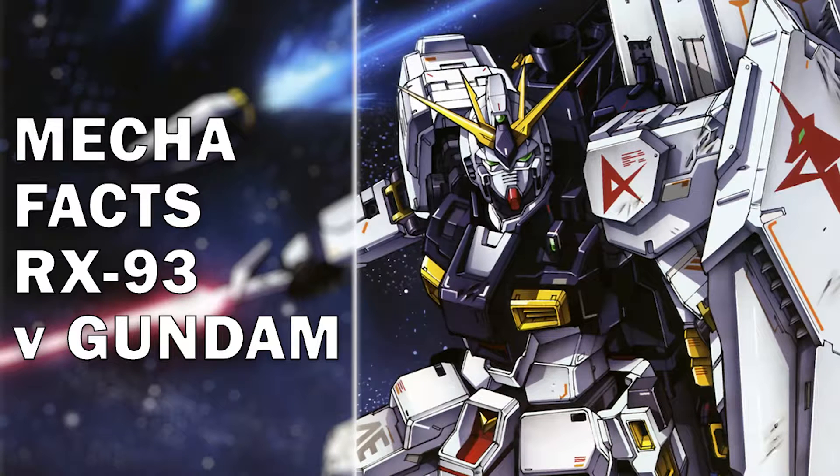And that concludes this episode of Mecha Facts on the RX-93 Nu Gundam. I hope you guys enjoyed the episode. If you liked it, click that thumbs up button. If you want to start a conversation about the Nu Gundam, the suits from Char's Counterattack, or from the Universal Century, hit up the comment section below. Don't forget to hit that subscribe button and notification bell to stay up to date on new episodes of Mecha Facts. Thanks again for watching, and I'll see you guys next time.